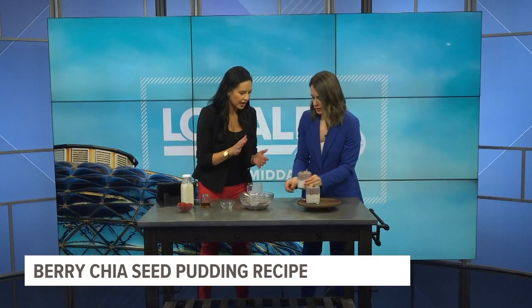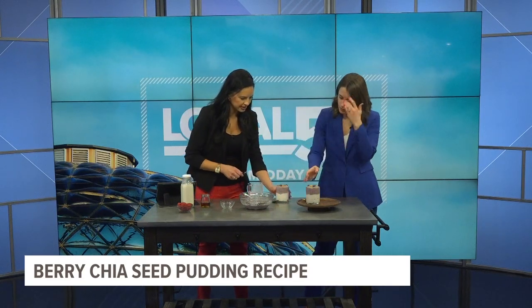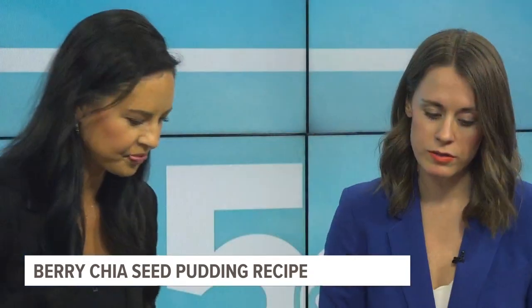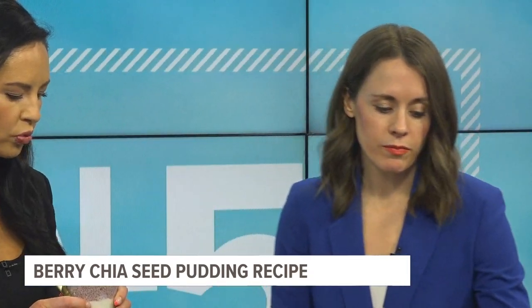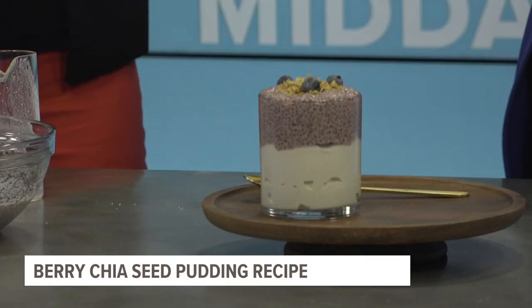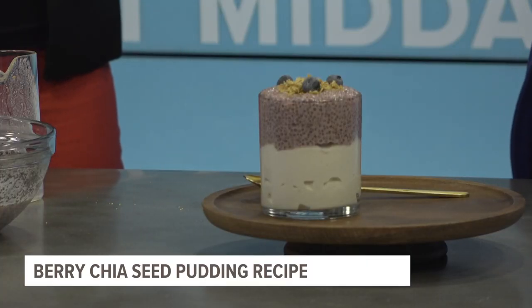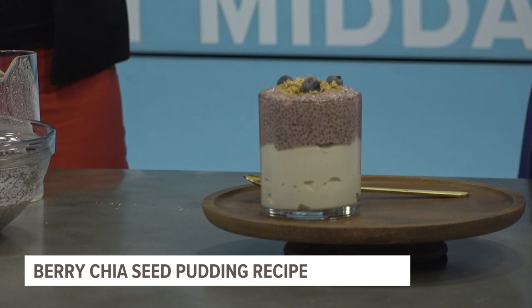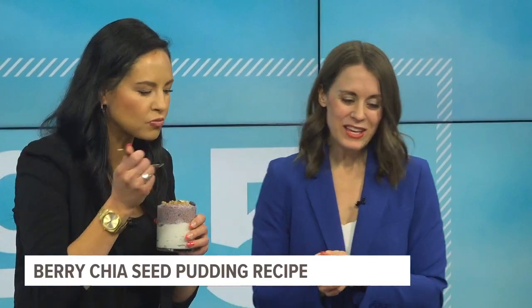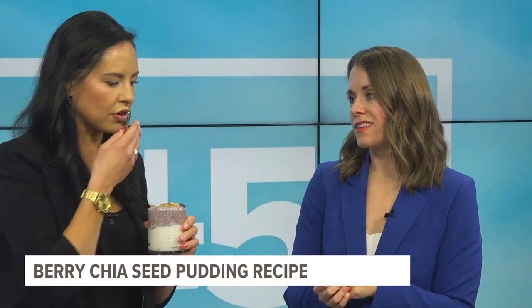So we have the chia seeds here. I actually prefer it by itself, but I did put a little dairy-free yogurt underneath and then topped it with the chia seed pudding. This looks delicious — it's so pretty. And then you have some granola on there and blueberries, so there are all kinds of healthy things happening. Which means I don't feel guilty. You can eat healthy and it tastes good too. I like the texture — it's different crunchies.